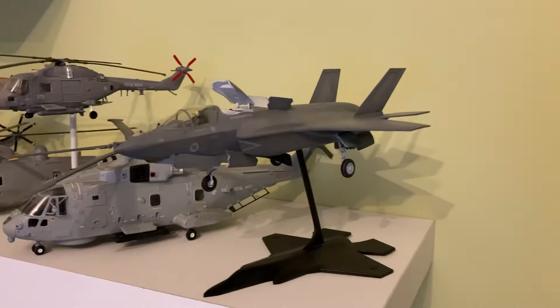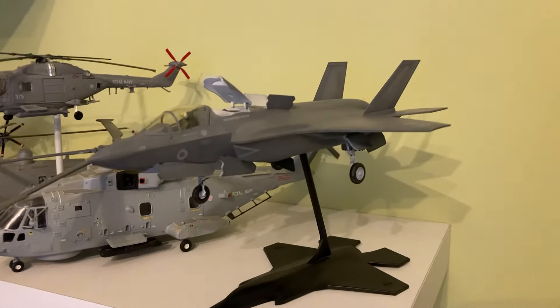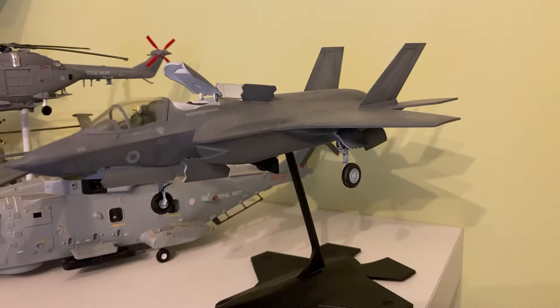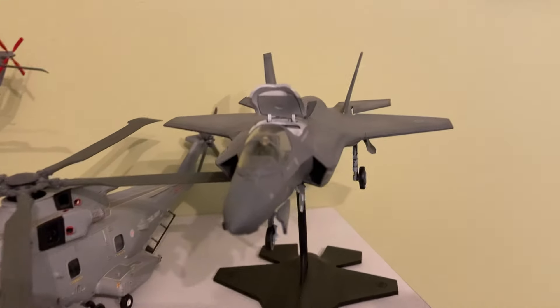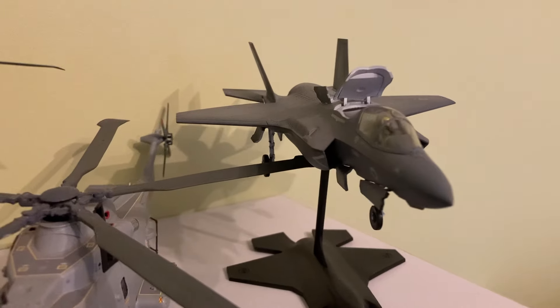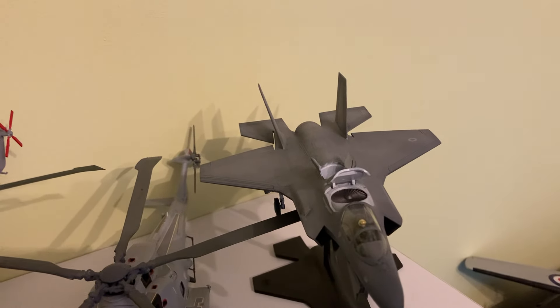He has also got hold of an F-35B. This is of course the RAF version — I think this is a 617 Squadron, the Dambusters Squadron F-35. A very nice kit. I think that is the Airfix kit and obviously that brings his Fleet Air Arm slash RAF collection bang up to date. He bought that from someone who'd built it on eBay.